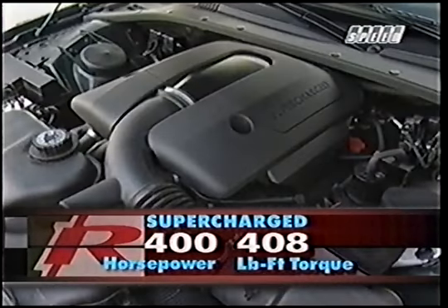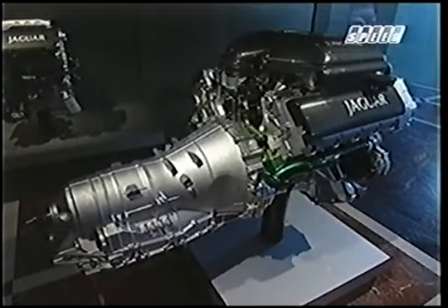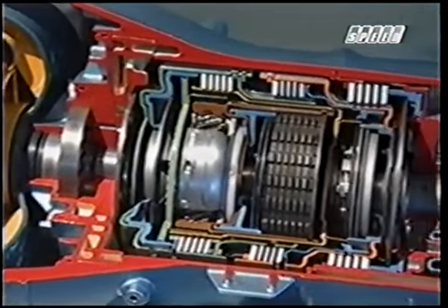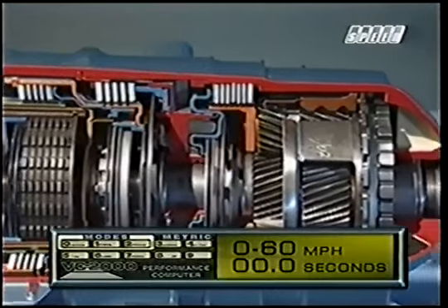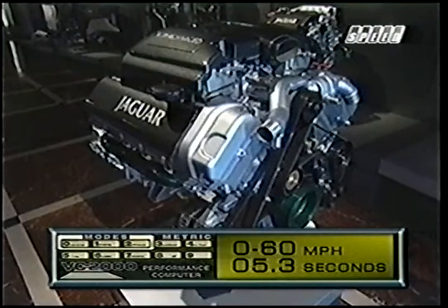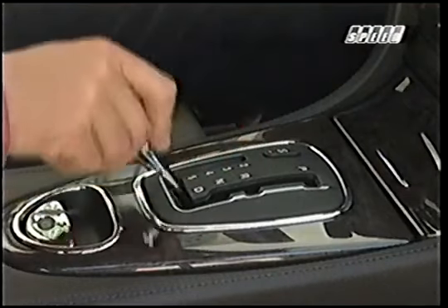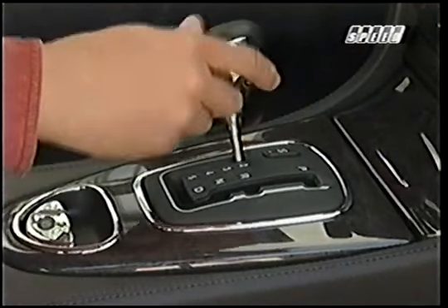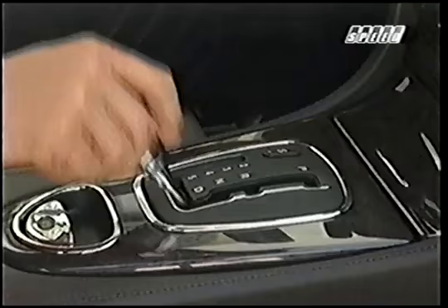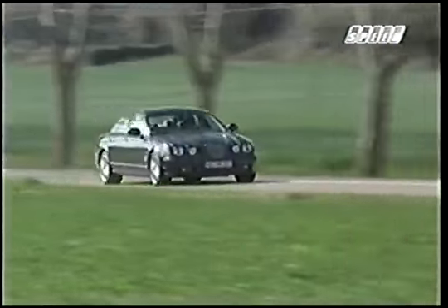The addition of the supercharger ratchets the 4.2's output up to 400 horsepower and 408 pound-feet of torque — that's 32% more torque than the normally aspirated 4.2. To fully exploit this heady mixture, the 4.2 V8 is mated to a new ZF six-speed automatic transmission. This combo rockets the R to 60 in a scant 5.3 seconds, though that's a blink too slower than the comparable BMW M5. The S-Type retains Jag's long-standing J-gate shifter, modified to accommodate the six-speed auto. In manual mode, the transmission uses a shift-by-wire connection to lock out sixth gear and keep the engine higher in the rev-band.